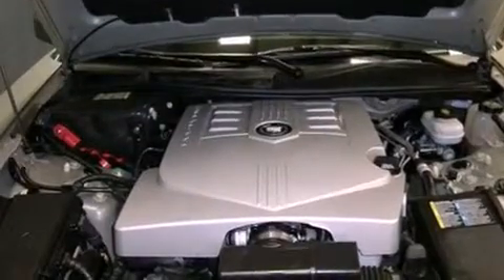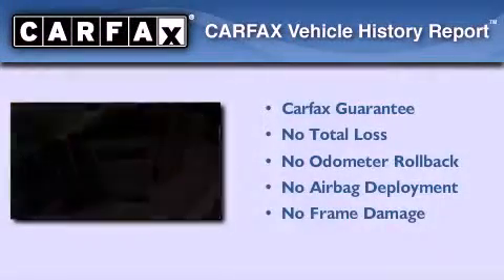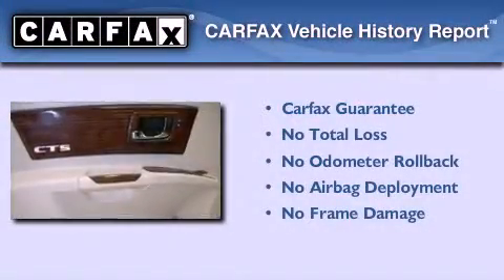This vehicle has less than 54,000 miles, and this Cadillac qualifies for the Carfax Buy Back Guarantee.